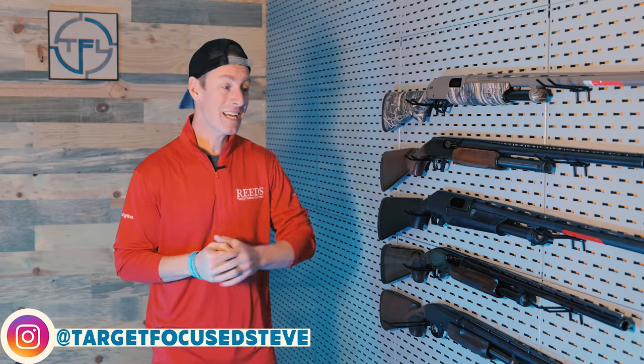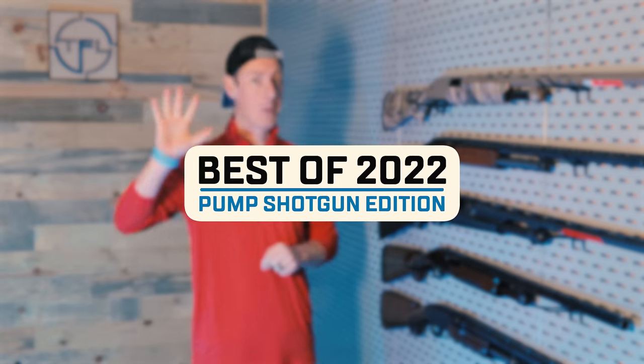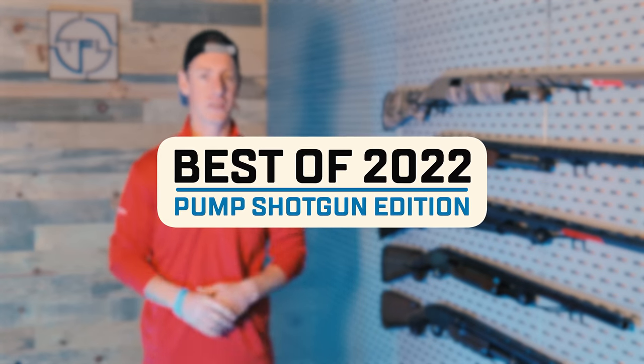Hello everyone, welcome to Target Focus Life. My name's Steve and today I'm taking a look at the top five pump shotguns of 2022. You want to see which ones made the list? Let's go!